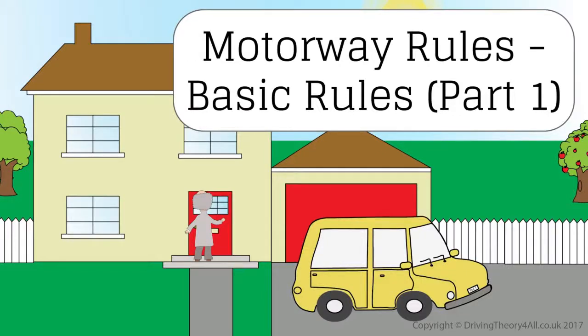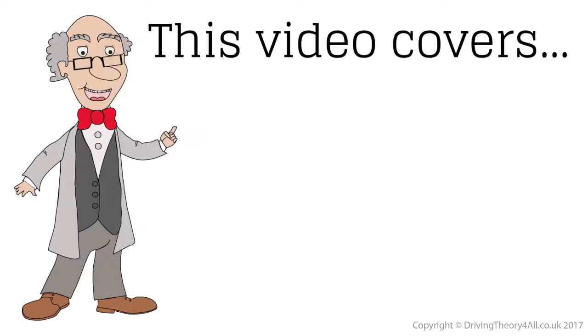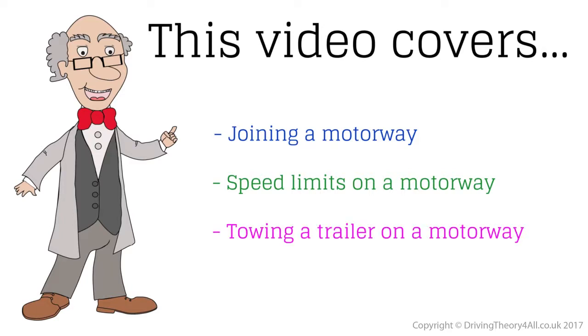Motorway Rules, Basic Rules, Part 1. This video covers: joining a motorway, speed limits on a motorway, towing a trailer on a motorway, and overtaking.